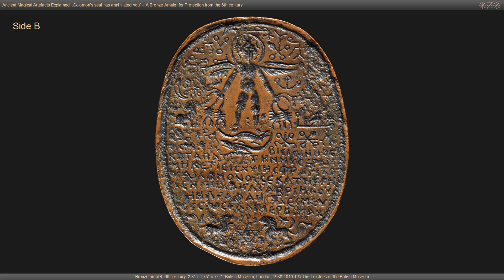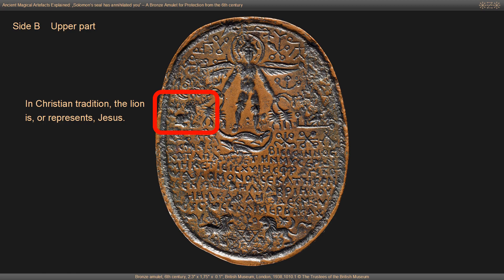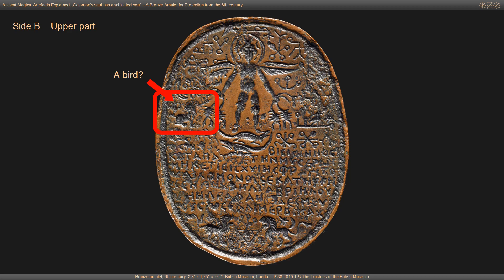Let's move on to the iconography below the magic signs. The depiction to the left below the crescent and the sun sign is damaged and difficult to identify clearly. The animal resembles a lion with a palm branch in front of him or maybe even in his mouth. In Judaism the lion is the symbol of the tribe of Judah, one of the 12 tribes of Israel. In Christian tradition the lion represents Jesus. In Revelation 5:5 it is said about Jesus: 'See the lion of the tribe of Judah, the root of David, has triumphed.'